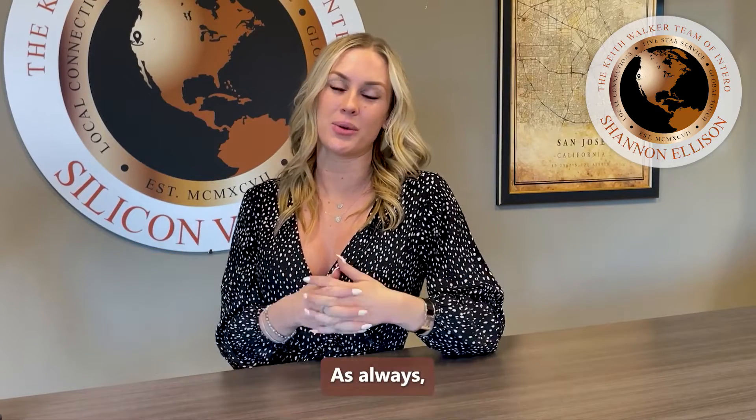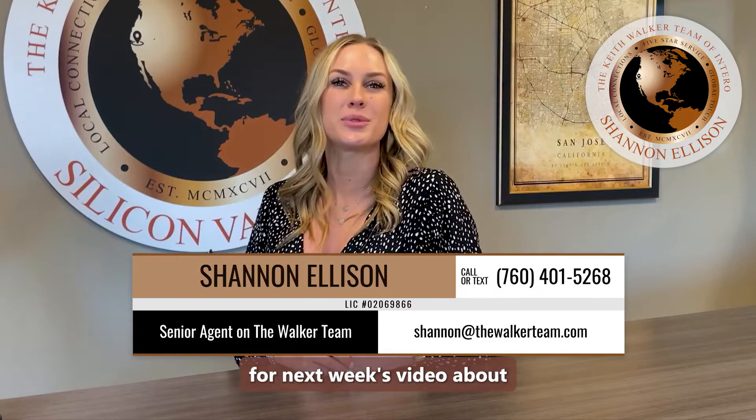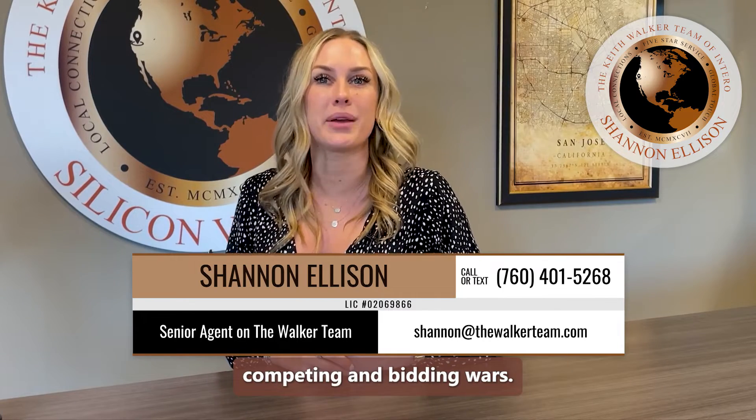Thanks again for joining. As always, I'm Shannon Ellison with the Walker team of Intero, here to educate and navigate, not speculate and fabricate. Stay tuned for next week's video about competing in bidding wars.